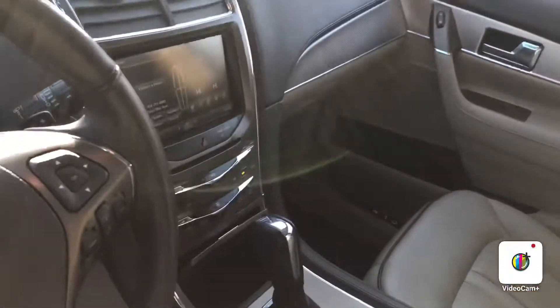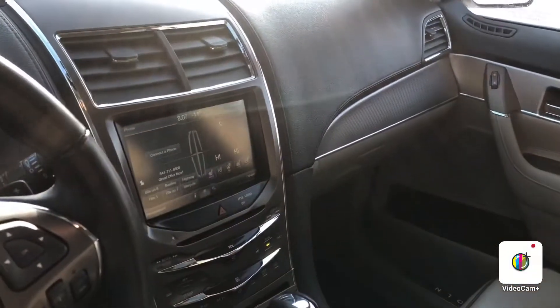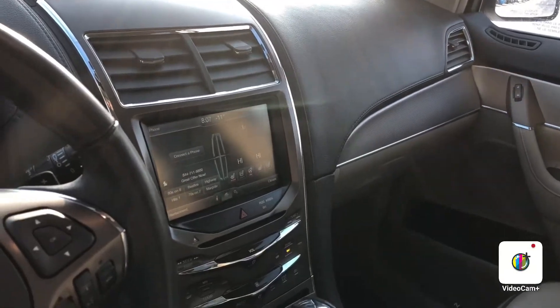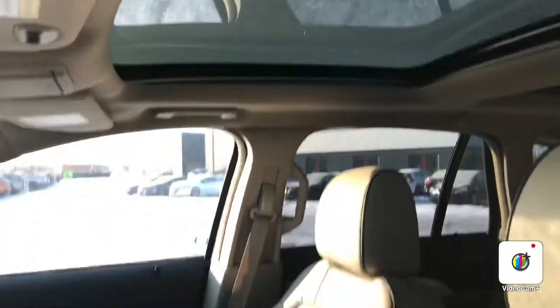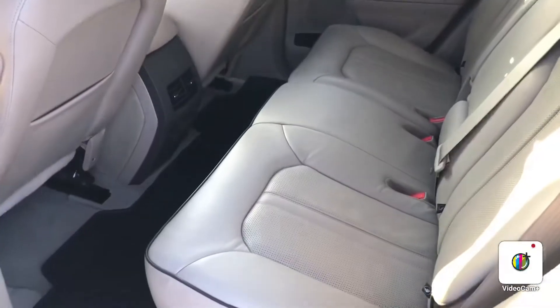You do have your heated steering wheel as well. You have your navigation and backup camera with all your climate controls there on the screen, as well as the big panoramic sunroof.